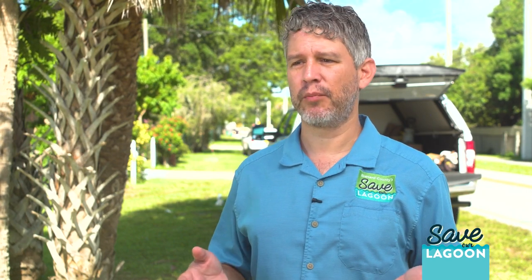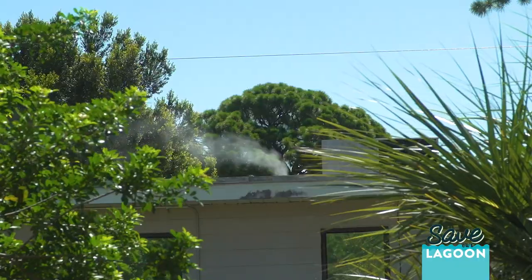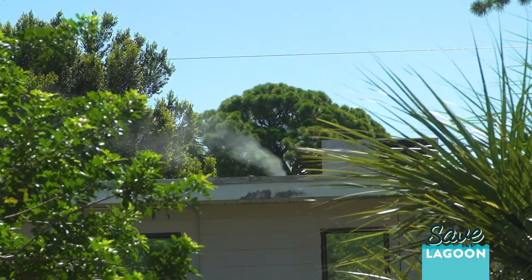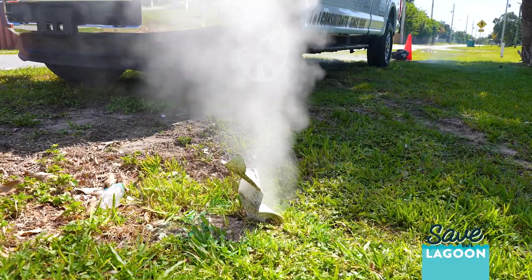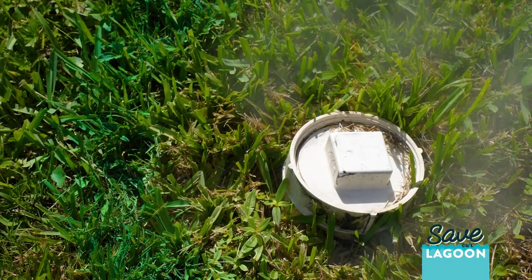Smoke testing is one process that we can do to find defects, where they pump a non-toxic smoke down into the pipelines and it will come out of the ground at broken pipes, missing clean-out caps, or any areas where there might be a defect.